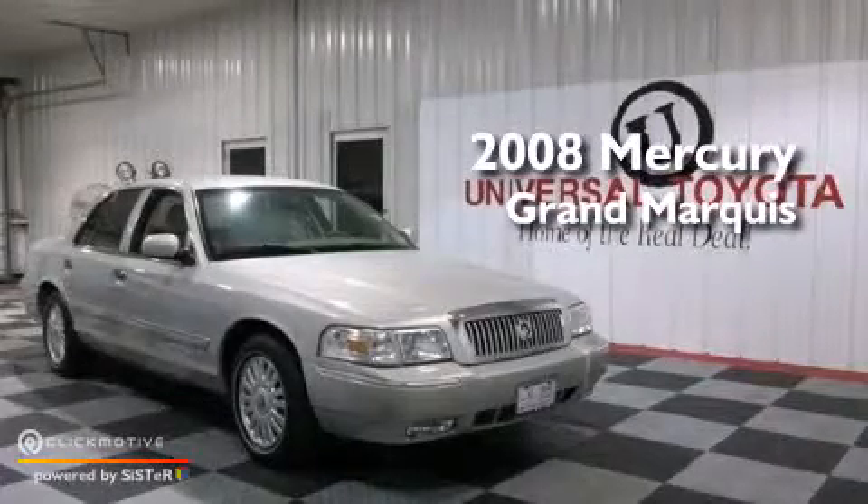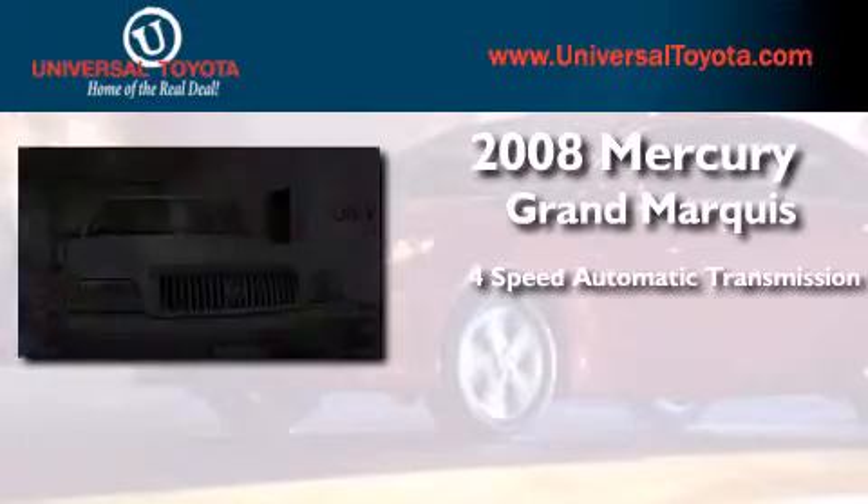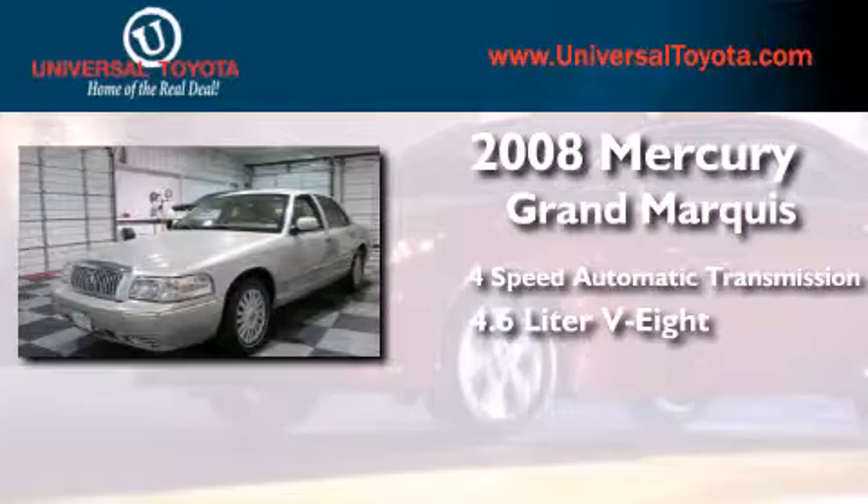This is a 2008 Mercury Grand Marquis. This four-door sedan has a four-speed automatic transmission and a 4.6-liter V8.